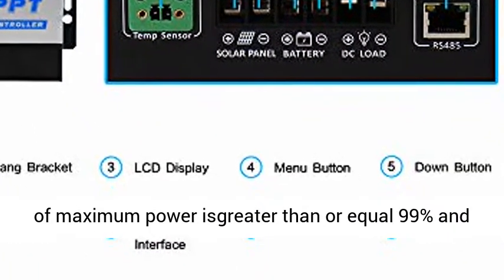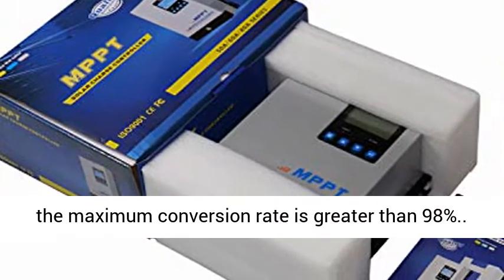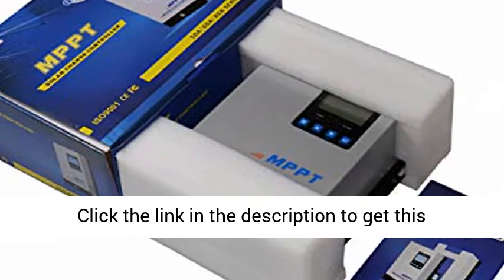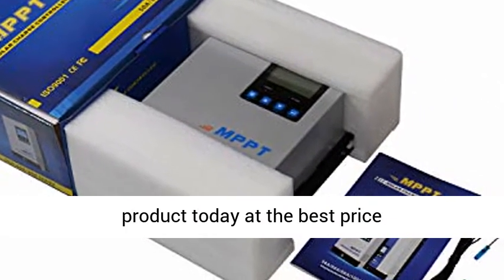The tracking rate of maximum power is greater than or equal to 99%, and the maximum conversion rate is greater than 98%. Click the link in the description to get this product today at the best price.